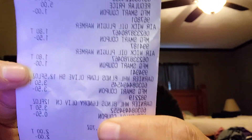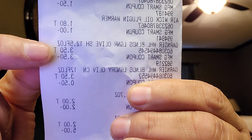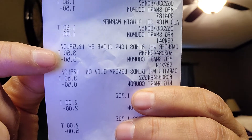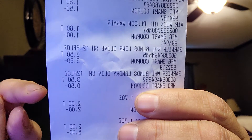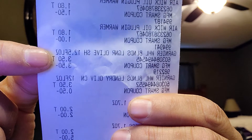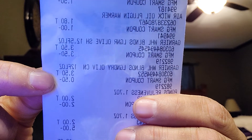There's the Garnier Whole Blends — $3.50 each because it's two for seven. There's a $4 coupon on two, so it took off $3.50 — making one completely free — and it took off $0.50 on the conditioner.